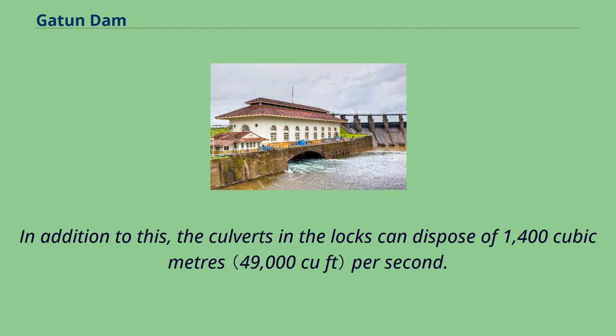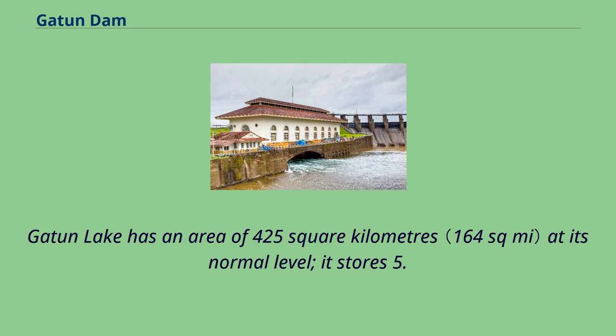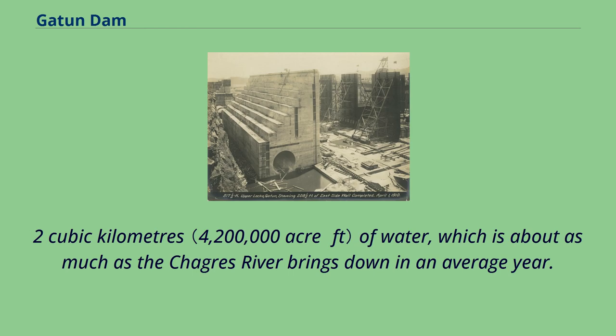In addition to this, the culverts in the locks can dispose of 1,400 cubic meters per second. Gatton Lake has an area of 425 square kilometers at its normal level; it stores 5.2 cubic kilometers of water, which is about as much as the Chagras River brings down in an average year.